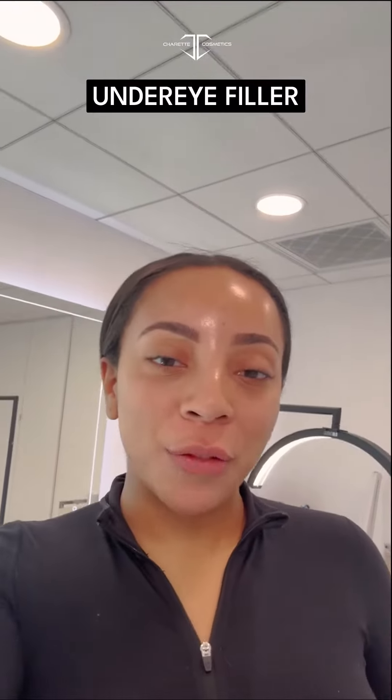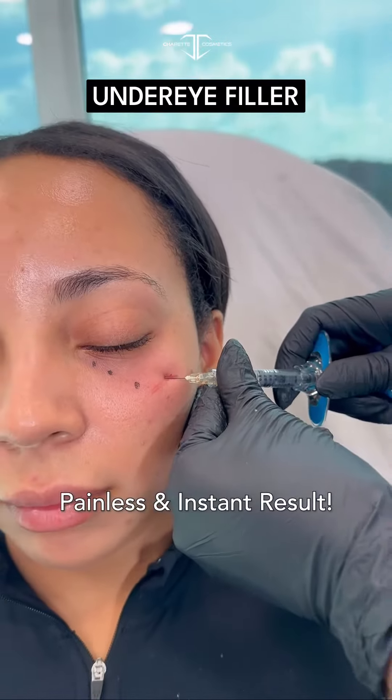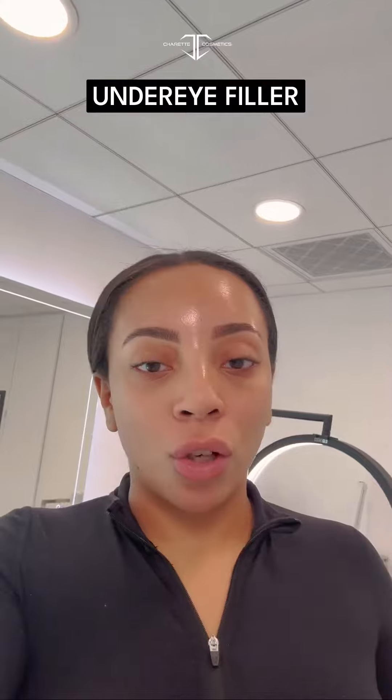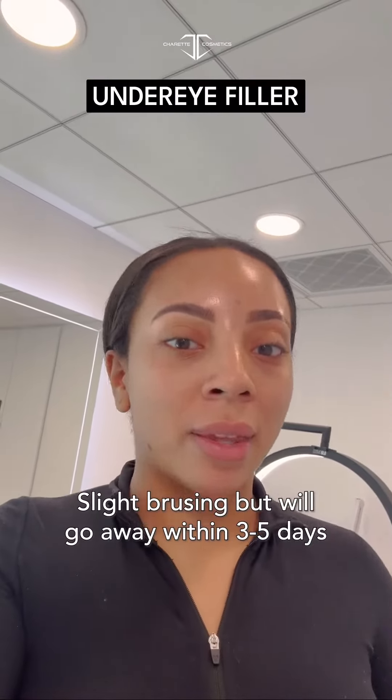Hey guys, I just finished my under eye filler with Alexis and it went amazing — super painless, super comfortable. I already see my eye looks so much more lifted, I look so much more awake, aside from the slight bruising which will go away within the next few days.